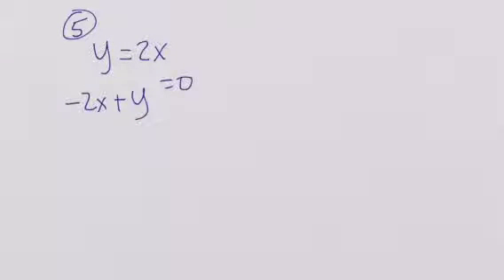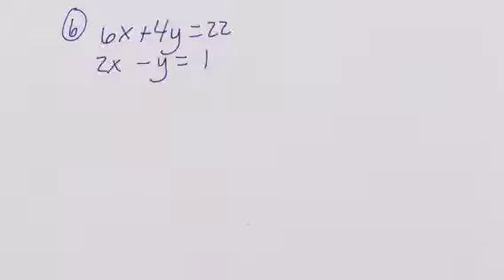Now we're going to take a look at this one. This one probably looks simple enough that we can just use substitution. So with y equals 2x, substituting gives negative 2x plus 2x is equal to 0, which means 0 is equal to 0, so our answer is going to be infinitely many.